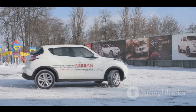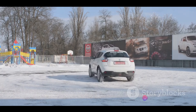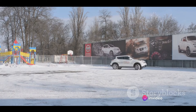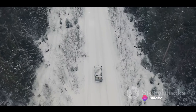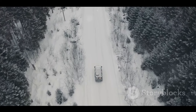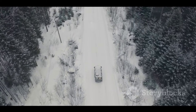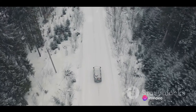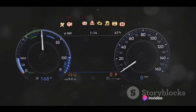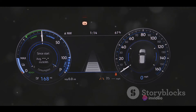Speaking of range, the Nexon EV claims to offer a range of up to 312 km on a single charge. However, this figure is often hard to achieve in real-world driving conditions. Factors such as road conditions, weather, and driving style can drastically reduce the range. This inconsistency can be a concern for potential buyers, particularly those planning to use the vehicle for long-distance travel.